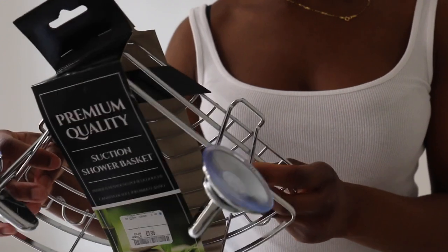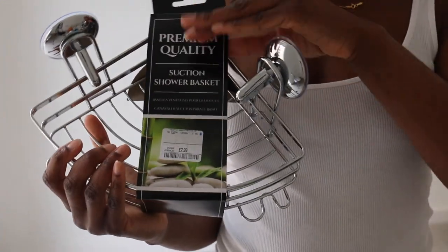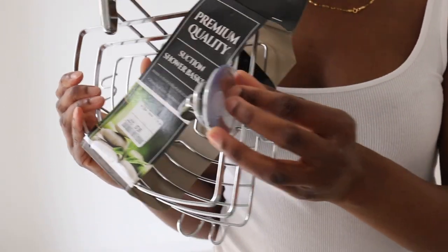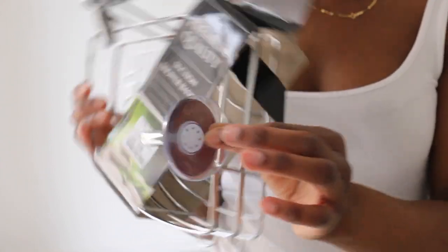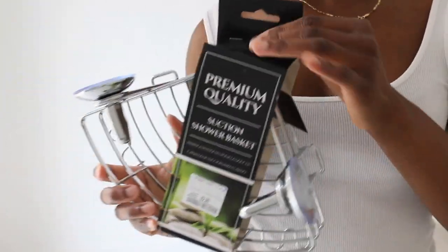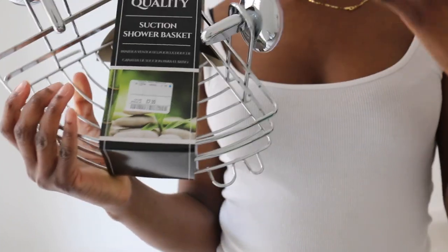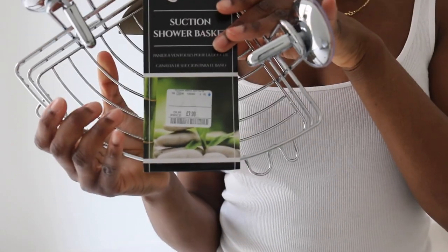Next thing I got was this suction shower basket — while you're in the bathroom you can put your sponge, soap, whatever in it. I don't need to build anything because it's a suction thing so it will just stick on. This was $7.99. It will be really really useful because I never liked not being able to put my stuff down somewhere.